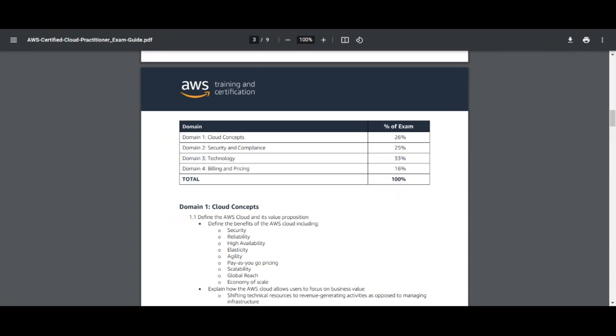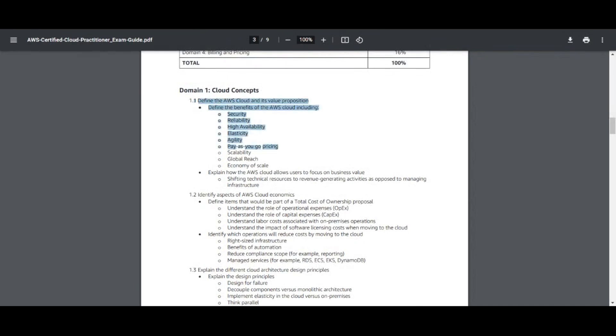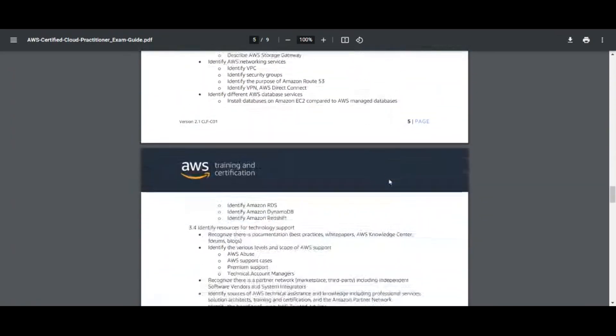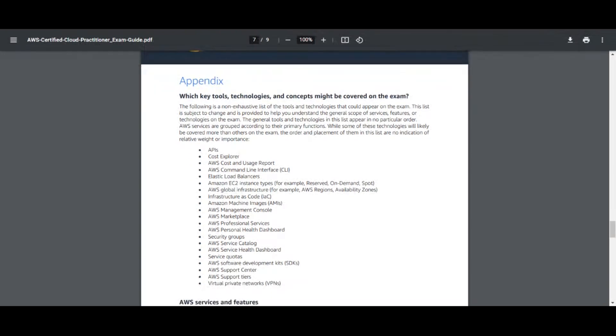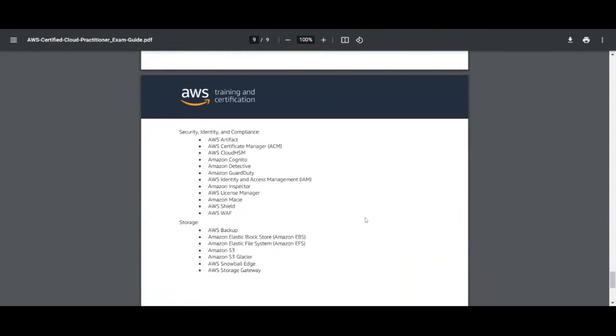The second biggest weight would be cloud concepts, then security and compliance, and lastly billing and pricing, weighing at 16% — the lowest. Continuing through the exam guide, they go through each domain and give a further explanation of what to expect — cloud concepts, security and compliance, technology, and billing and pricing. Lastly, the exam guide gives you an appendix, which is really cool because it goes over all of the AWS services that could potentially be on the exam. I highly recommend for tip number one to go through this exam guide.